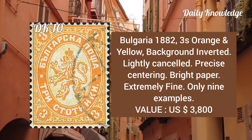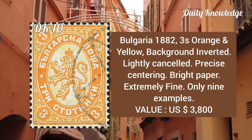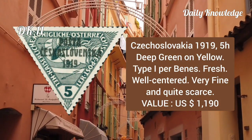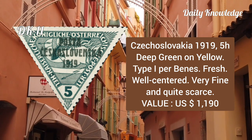It is lightly cancelled and has precise centering, on bright paper, and is extremely fine. Czechoslovakia, 1919, 5h deep green on yellow, type, Pofis. It is fresh, well centered, and very fine and quite scarce.